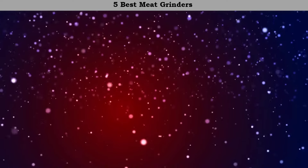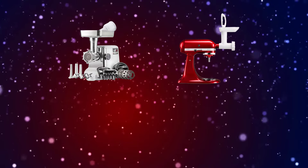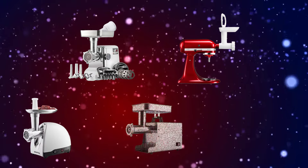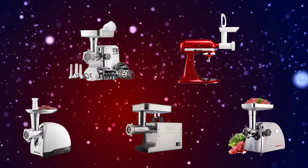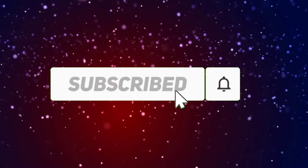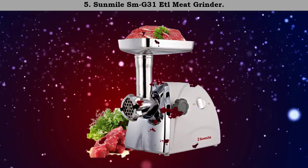Hi friends, welcome to my best meat grinders review. Are you looking for the best meat grinders? We analyzed consumer reviews to find the top rated best meat grinders. We are going to review the top 5 best meat grinders on the market. Subscribe to our channel and get more info and real-time deals on your favorite products. Let's start — number 5: the Sunmile SMG-31 ETL meat grinder.